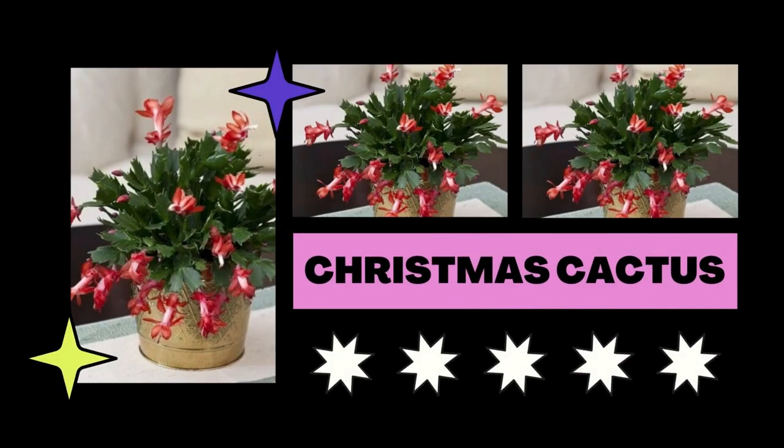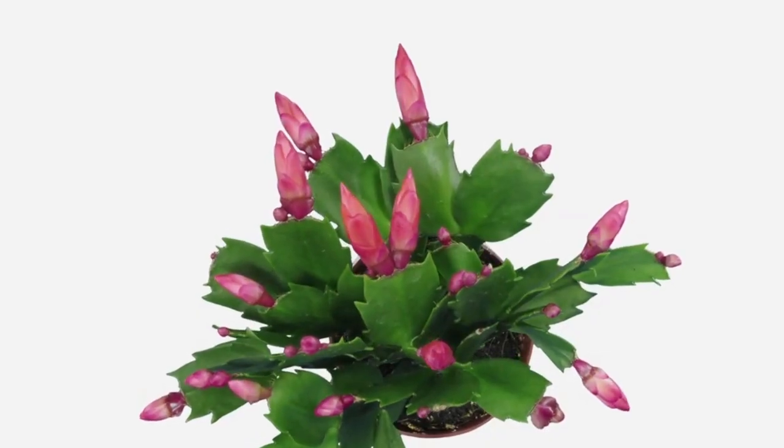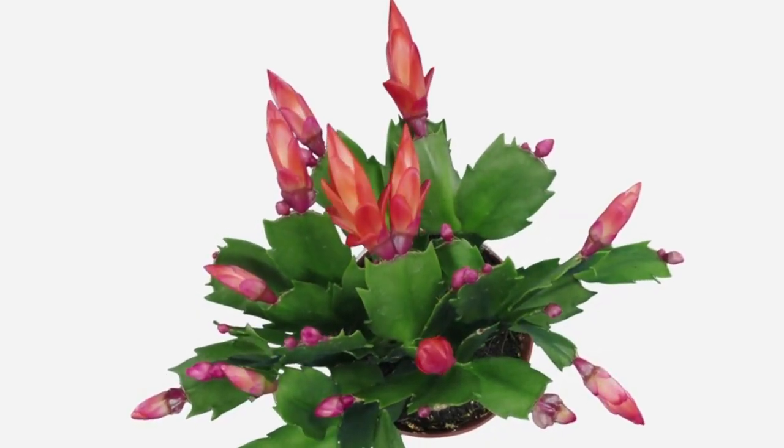Give coffee-infused water twice weekly to your Christmas cactus. It will support the plant's growth and help with flowering when combined with enough light.